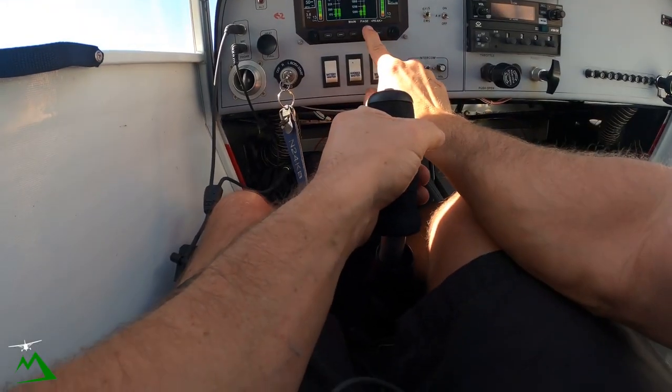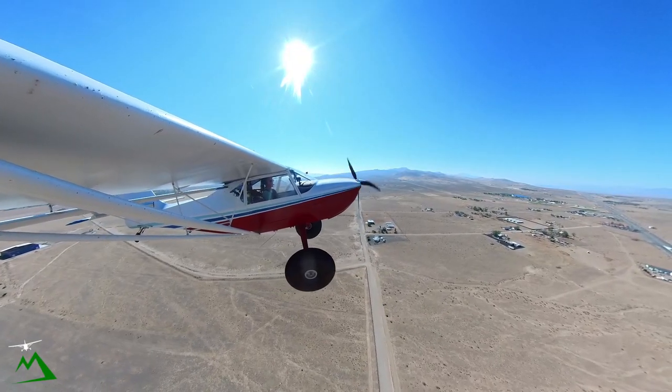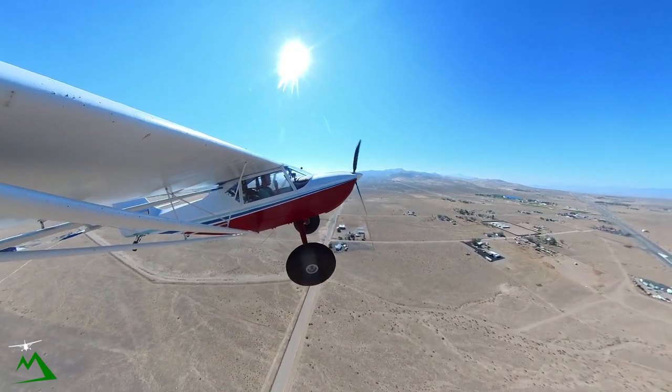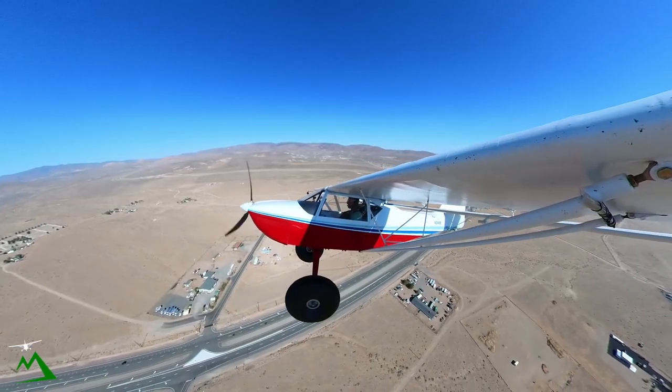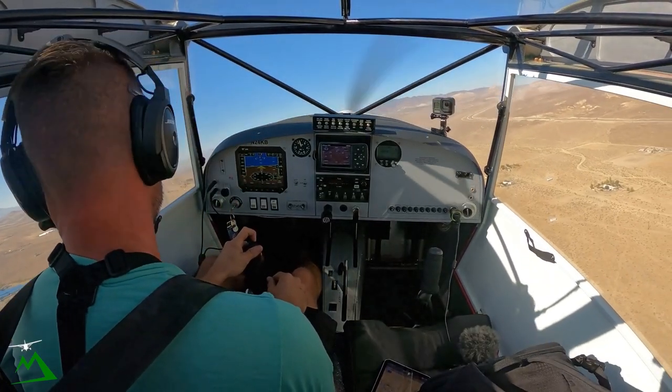Right now what is it? 72 degrees — really not that hot, but warm enough. Silver Springs Traffic, Kip Fox 24 Kilo Bravo, making our right hand turn out, outbound track 308, Silver Springs.